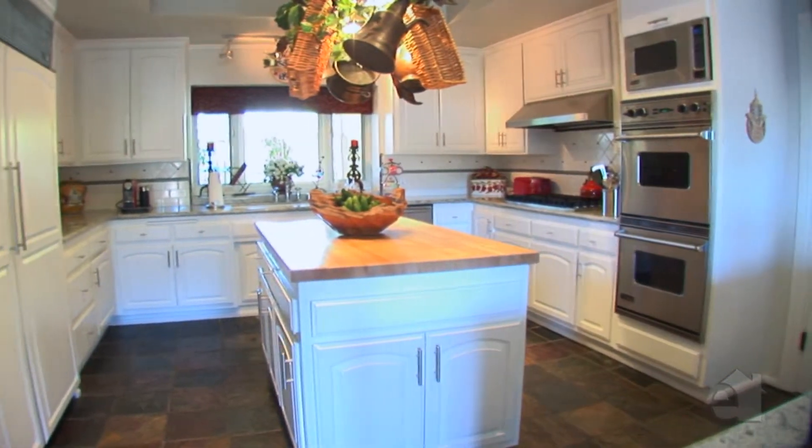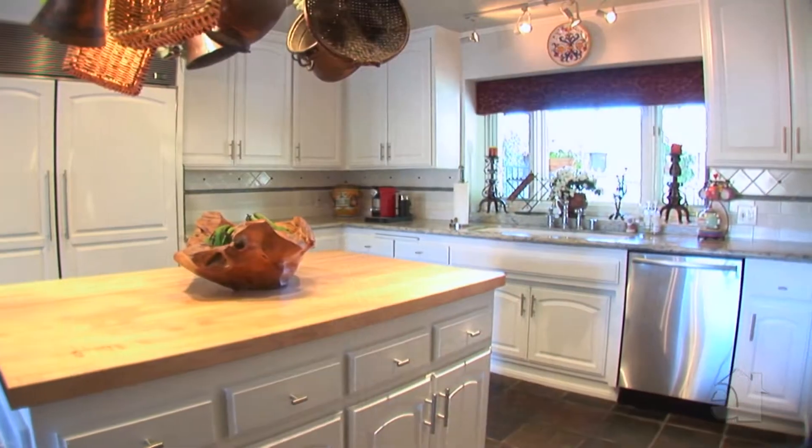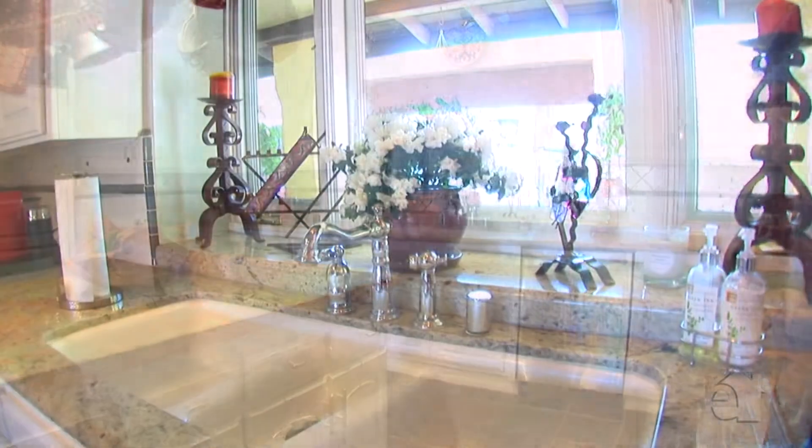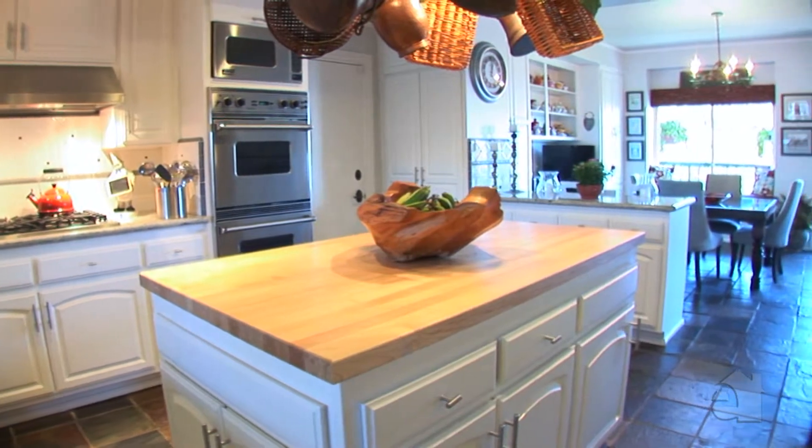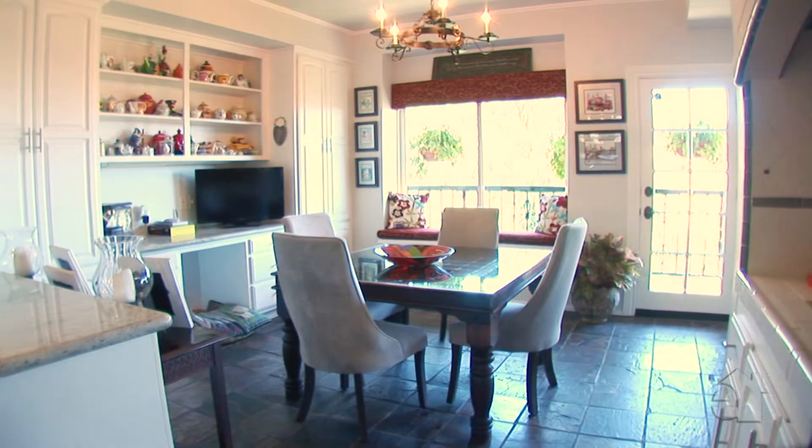The open kitchen design beautifully blends form and function and offers granite countertops, top-of-the-line appliances, and a large centre island. A light-filled breakfast room serves casual meals.